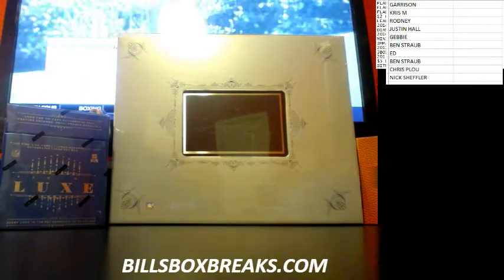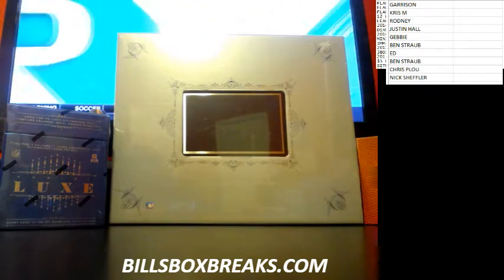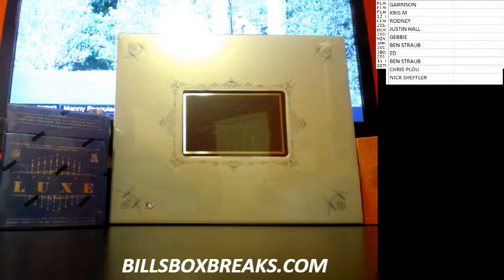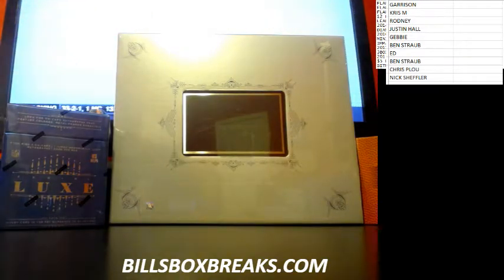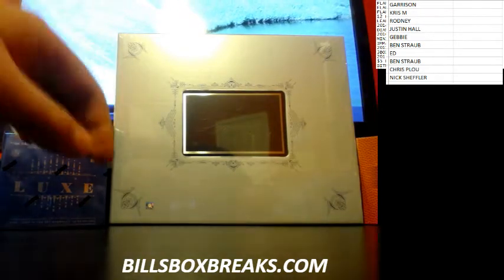Hi guys, Bill from BillsBoxBreaks.com. We're doing a Flawless one box random hit break. I want to wish you guys good luck. Got another one up. Man, you hit that AP last night. I saw someone's got one up for auction right now. I added it to my watch list to see what it goes for. You got to parlay that luck, man.